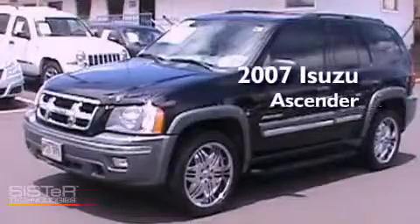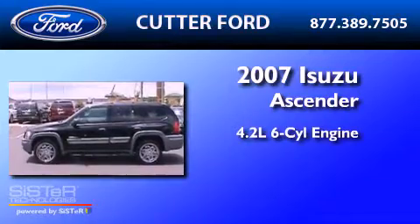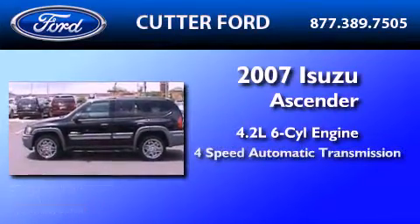This is a 2007 Isuzu Ascender. It features a 4.2-liter six-cylinder engine and a four-speed automatic transmission.